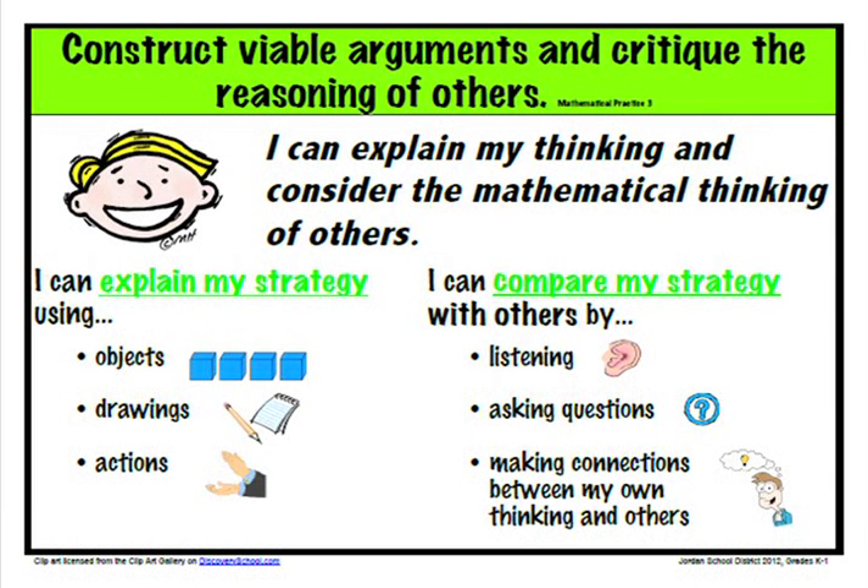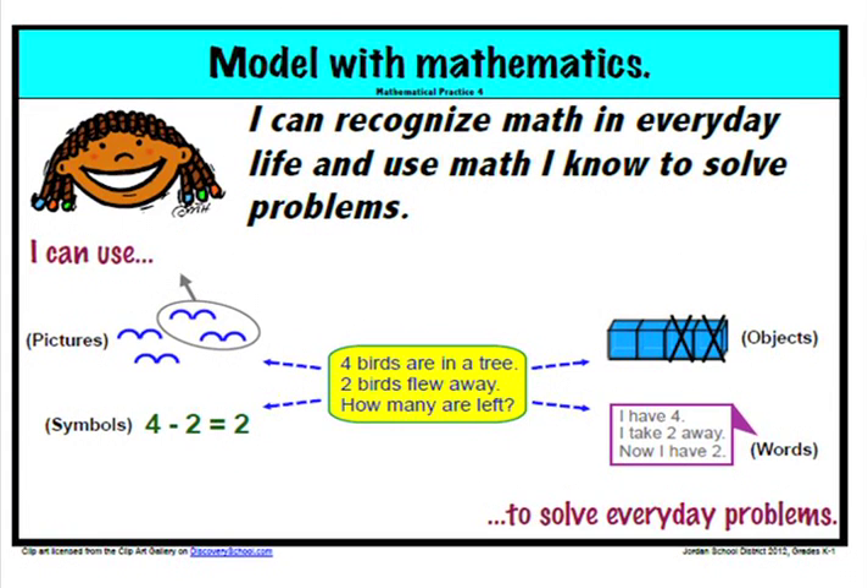The third standard is to construct viable arguments and critique the reasoning of others. Students learn to explain their thinking in various ways and find the similarities and differences between their thinking and their classmates' thinking. The fourth standard is to model with mathematics. Students see math in different contexts and apply those contexts to solve problems.